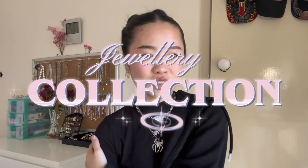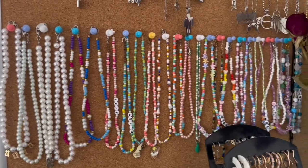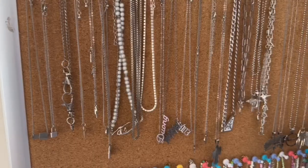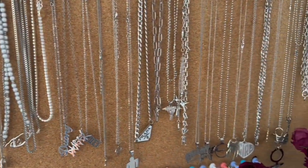Hi guys, welcome back to my channel! Today I'm doing a jewelry collection video, basically showing off all my jewelry. Most of my jewelry consists of necklaces, but I also have rings and earrings. Most of my necklaces are actually just silver — I prefer silver over gold because when I bought gold jewelry it just doesn't last as long compared to silver jewelry, which lasts longer in my opinion.